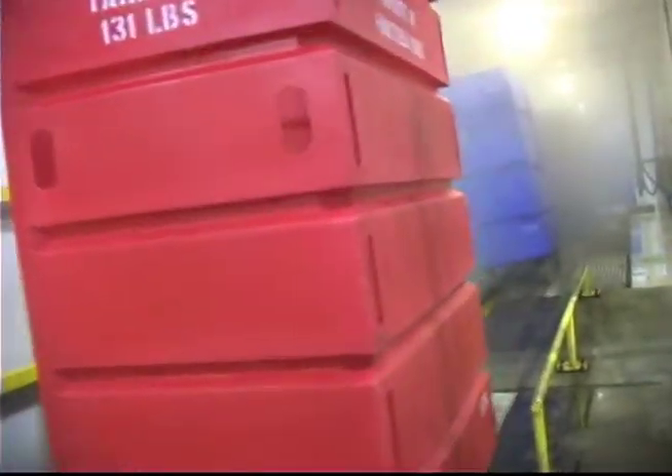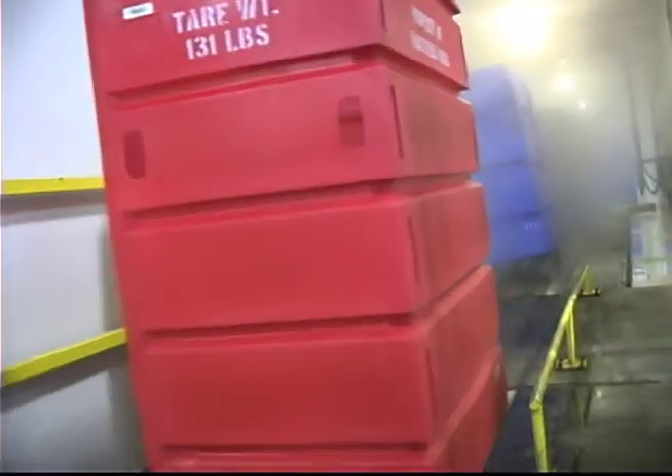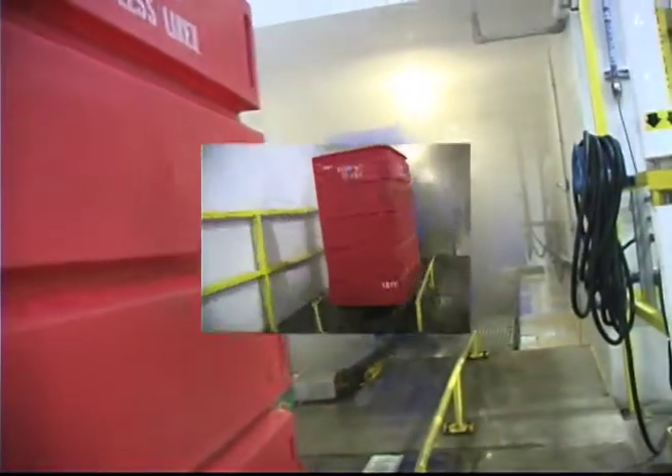When they reach the clean room side of your plant, our cart wash pushes the clean carts through a drip area to promote drying.